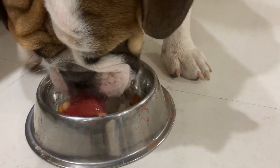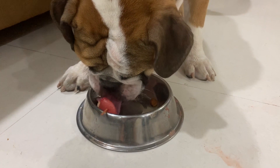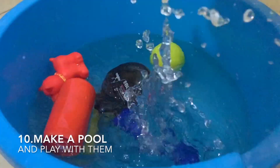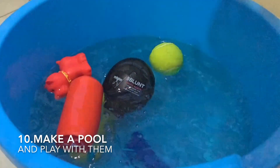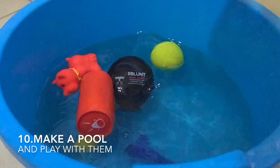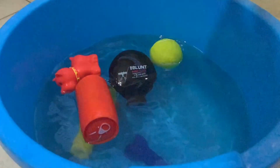Tip 10: They love frozen treats — they're so relaxing in summer. Also, make a pool for them. This is not so hard: just take a bucket at home, put their toys in it, and fill it with cool water.